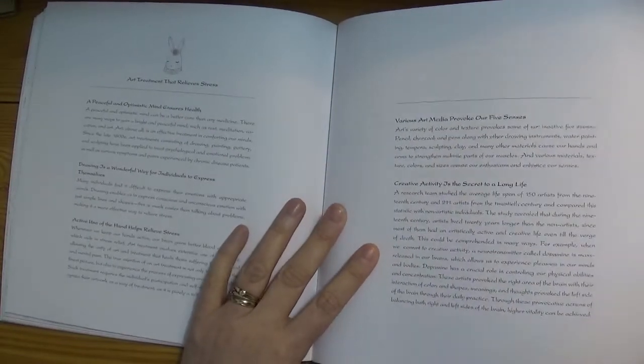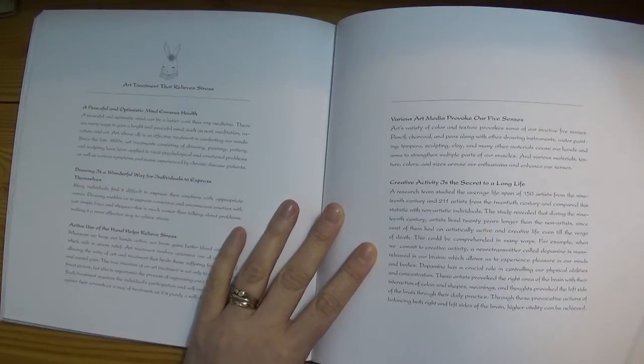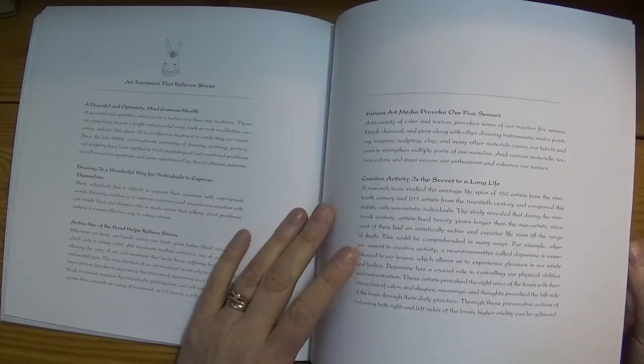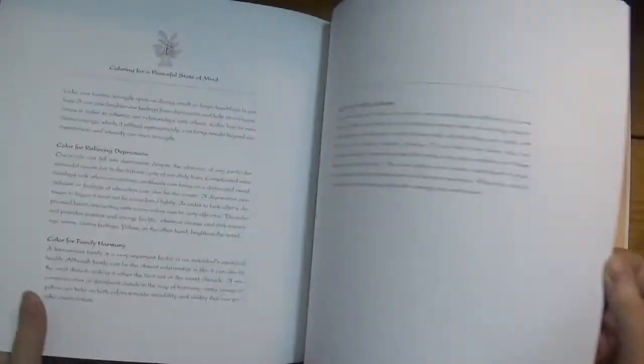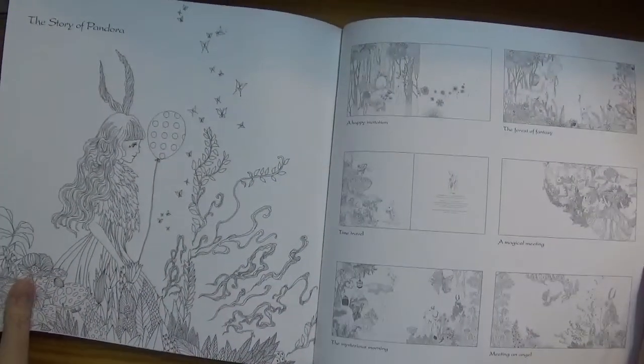And then some interesting things on how colouring can provoke your senses and how creative activity relieves stress. So there's a bit of a write-up in the back for that sort of thing if it interests you.